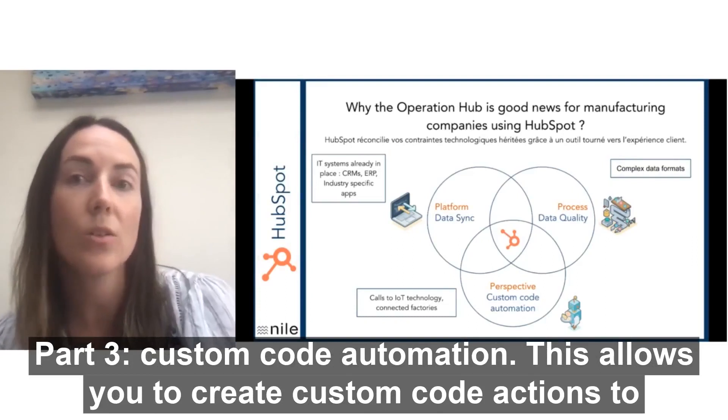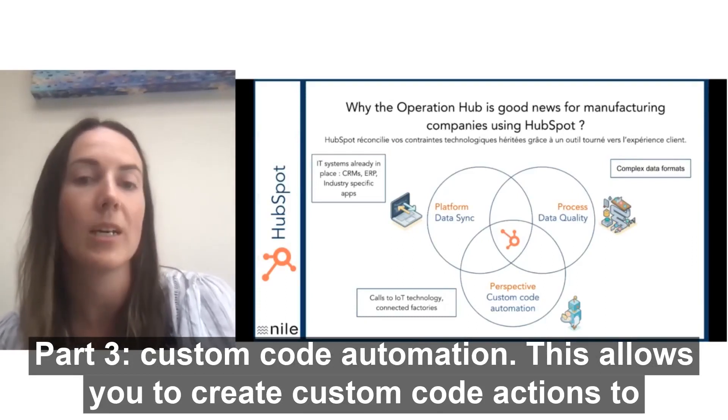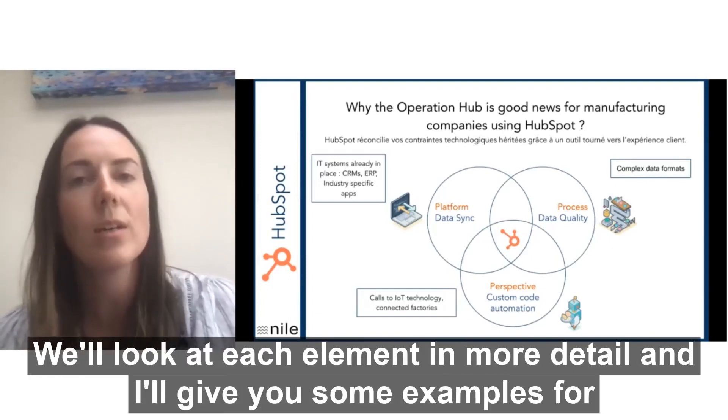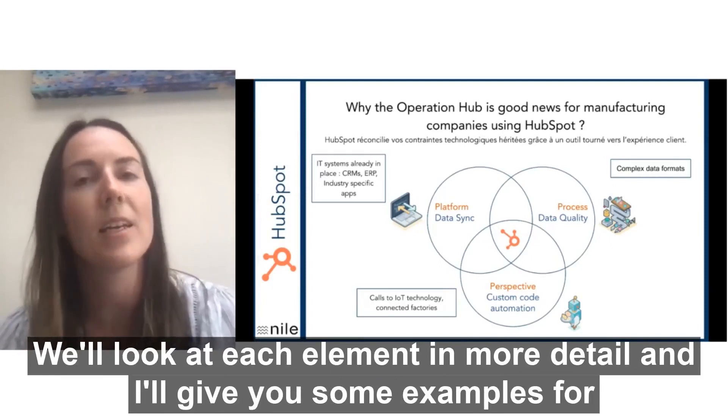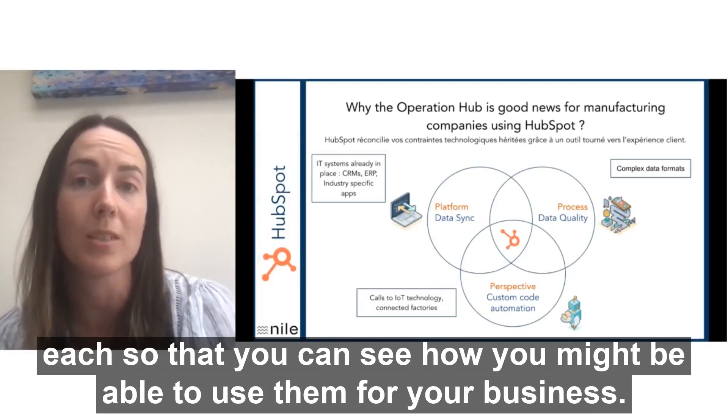Point three: custom code automation. This allows you to create custom code actions to call to external technologies and your connected factory. So we'll look at each element in more detail and I'll give you some examples for each so that you can see how you might be able to use them for your business.